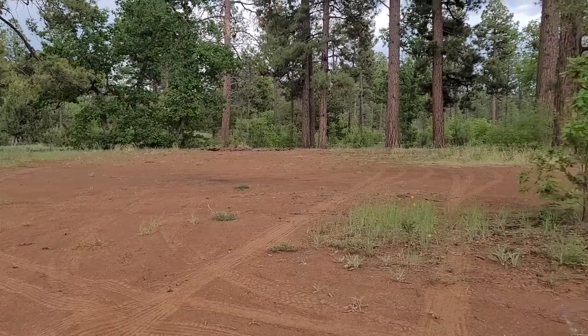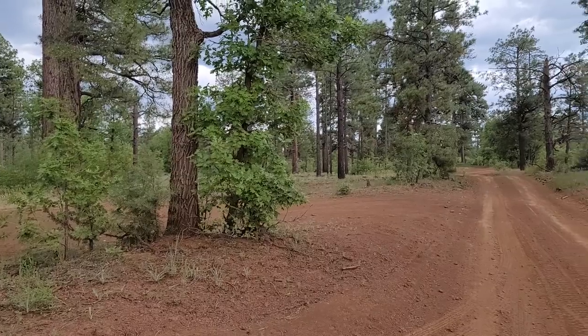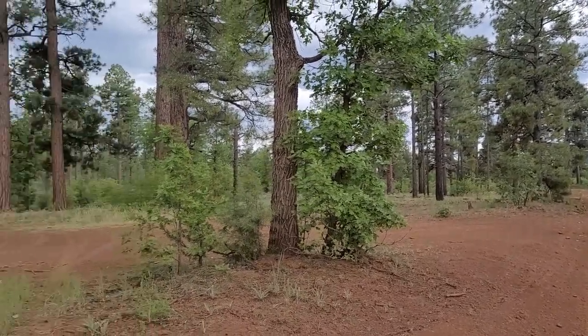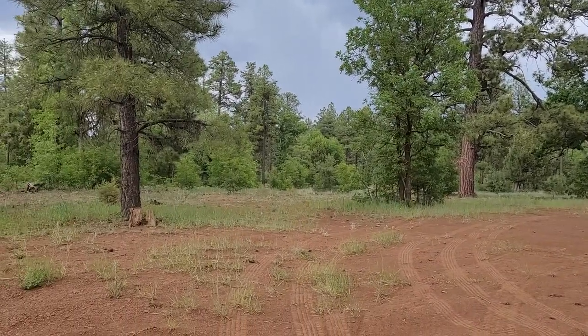Here's another big open campsite. We passed another one — I'll show it on the way back. This one's just more wide open. There are some grassy spots. You can probably park over there.